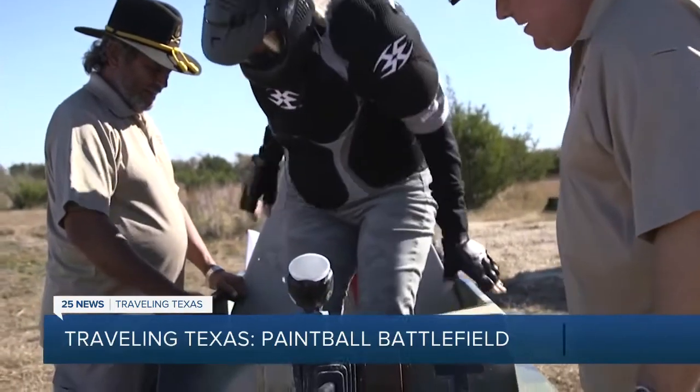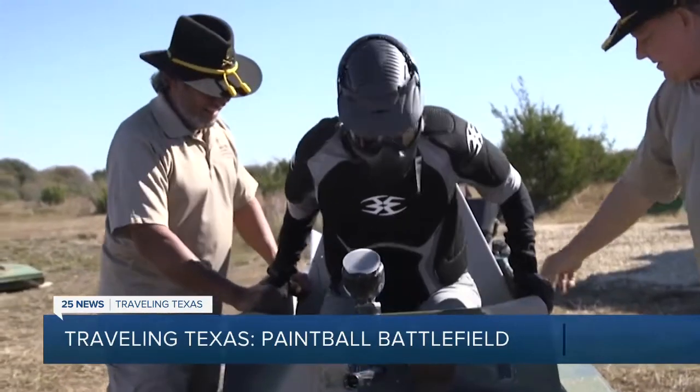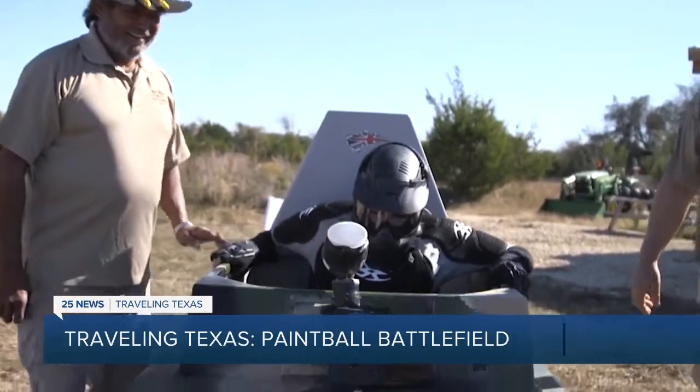You'll be outfitted in protective gear, including a helmet and neck protection. You'll want to wear long sleeves and closed-toed shoes. Now I'm ready for battle.